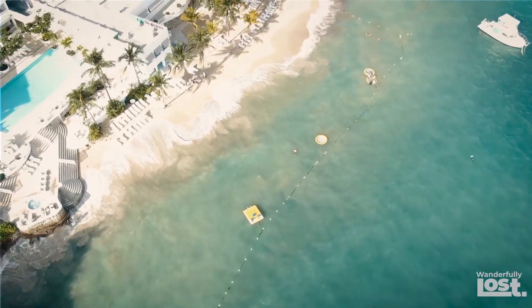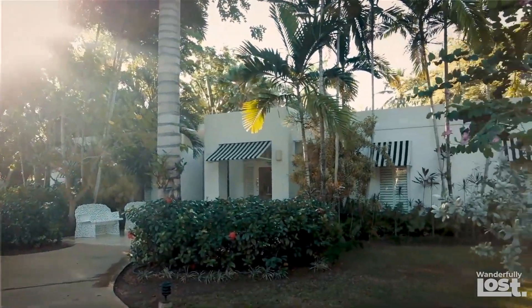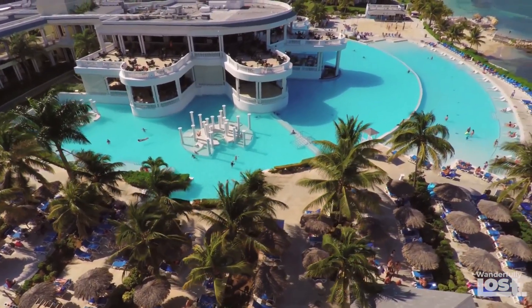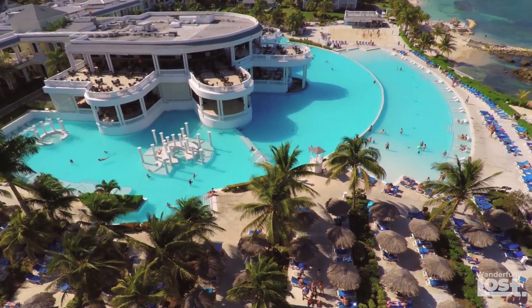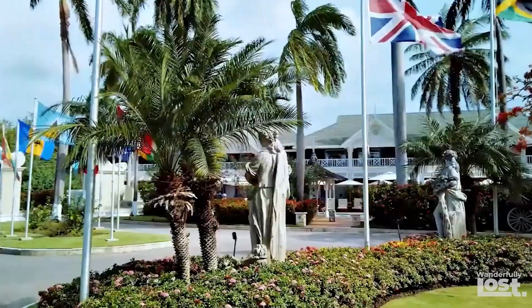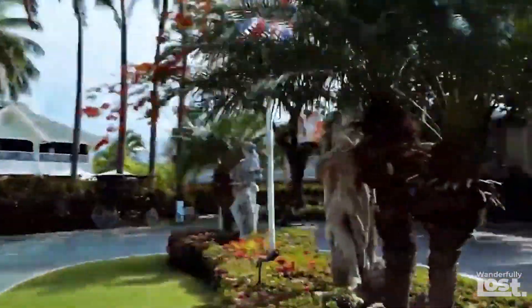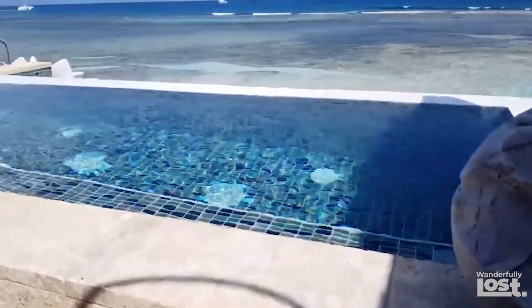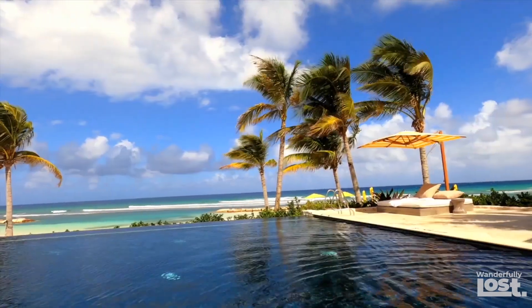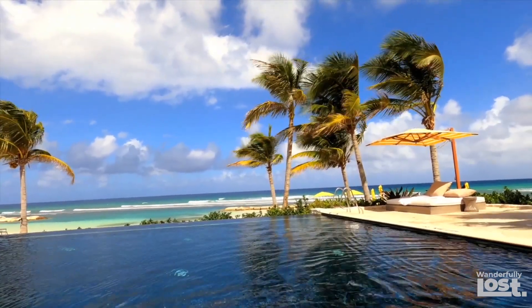We've rounded up the seven best all-inclusive resorts in Jamaica, where luxury meets affordability and your every desire is catered to. We've saved the best for last — number one is an absolute dream Caribbean vacation. So grab a pina colada and let's get started.